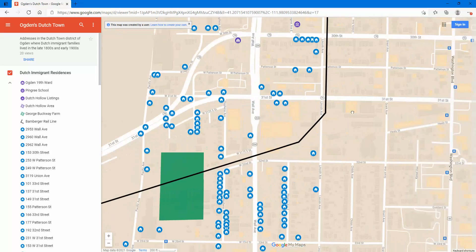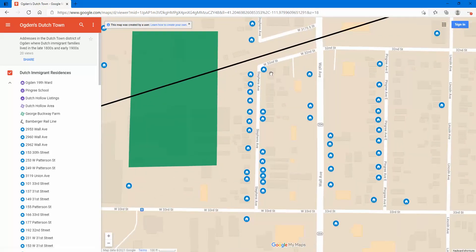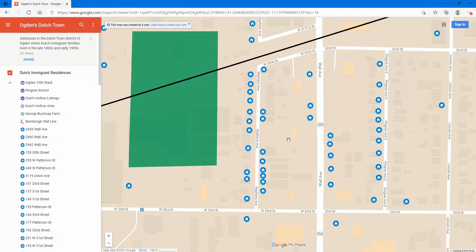Once you look at the map, let's go into Stevens Avenue, which was the heart of Dutchtown right here between 32nd and 33rd, where so many of the Dutch families lived. If we click on one of these little houses, this one pulls up over here on the left — you can see 3264 Stevens. The Kamayers lived here at the time of the 1900 census, and then George and Rensky Buckway lived there for a couple of years, and then about a decade later George's brother Tom and his wife Cora also lived in the same house.